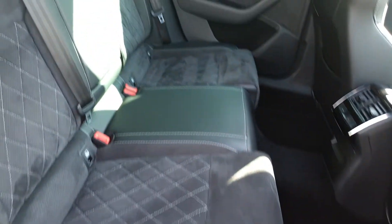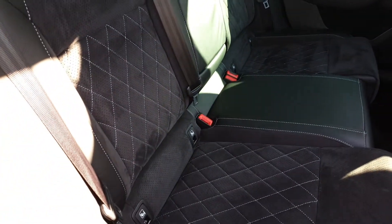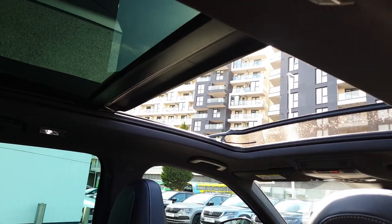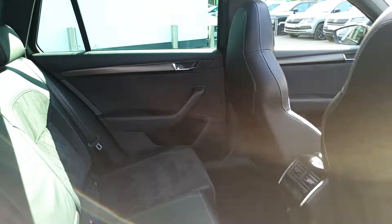There's electric windows and plenty of space for three passengers across the rear bench. There are two ISOFIX points on either side for child seats with a fold-down armrest, and you've got this full glass panoramic sunroof which opens and also has an electric blind to cover over if you wish.